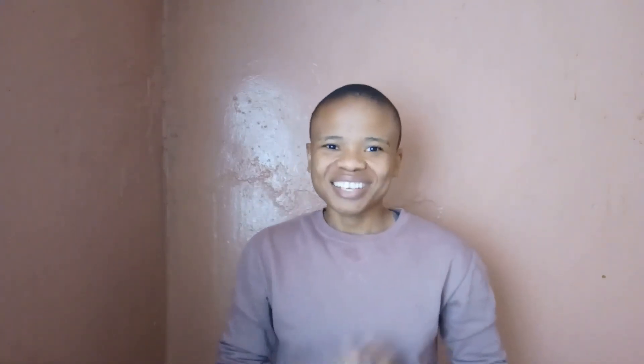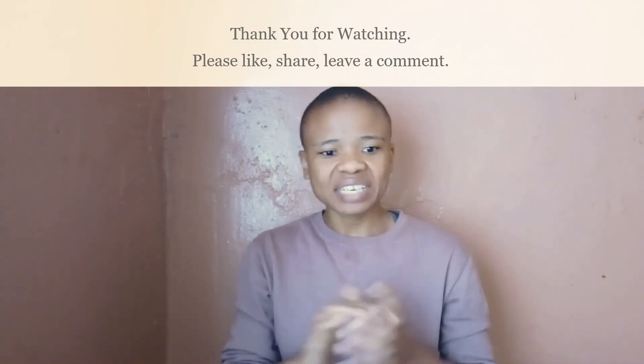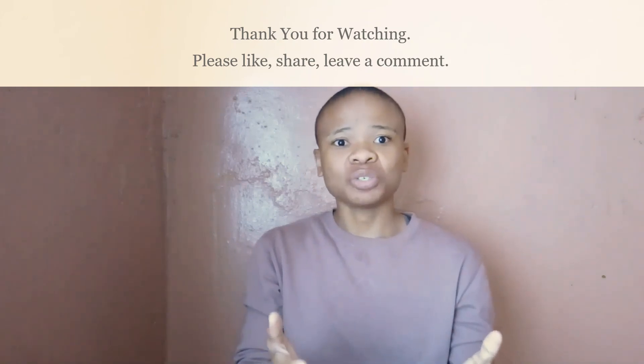Teach someone else — this is my absolute favorite. After actively studying, reading with a purpose, and attempting to solve problems without being taught the solution, go and explain to someone else what you've just learned. This will help you remember the information for longer and have it readily available when necessary. That brings us to the end of the video — I really hope you enjoyed it and that some of these recommendations will be beneficial to you.